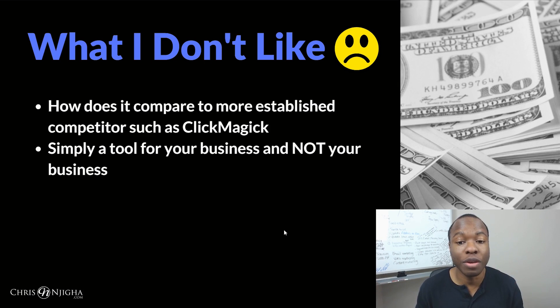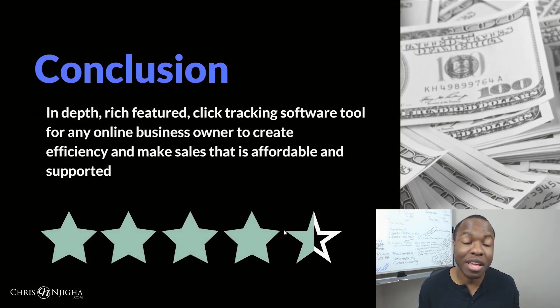Remember that these are tools for your business and not your business itself. You don't want to rely on one tool as the make-or-break thing. But if I had to name a tool that could make a real difference, it would probably be a link tracking tool like this one. I definitely consider it one of those must-have tools, almost as essential as an autoresponder and a funnel page system. Ultimately, I give this thing four and a half stars — it's an in-depth, feature-rich click tracking software tool for any online business owner. These guys have been working on it for five-plus years, so they're in it for the long haul.